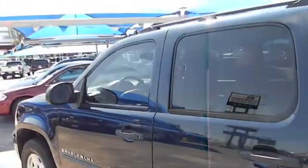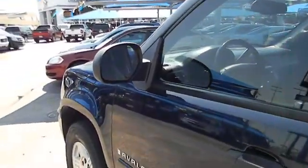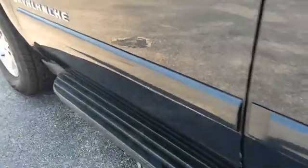Daytime running lights, tilt steering wheel, privacy glass, trailer hitch receiver. Drive away with a great deal on this vehicle. Call or stop in today.